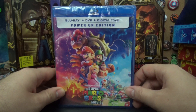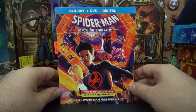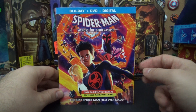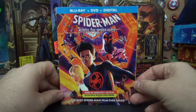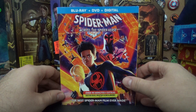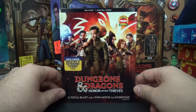I also got Across the Spider-Verse, the sequel to Into the Spider-Verse — another really good movie. I think I liked the first one a little bit more; this one felt a little too crowded and condensed, but it was very good. Still waiting to see when the next sequel comes out. The other movie I got from Target was Dungeons and Dragons: Honor Among Thieves.